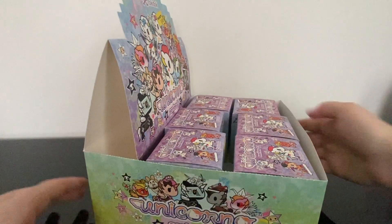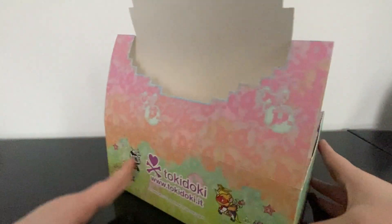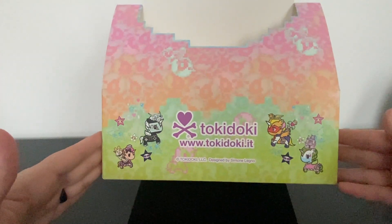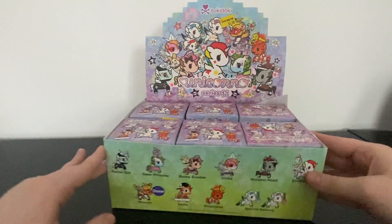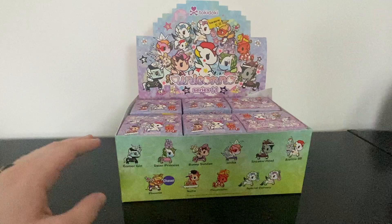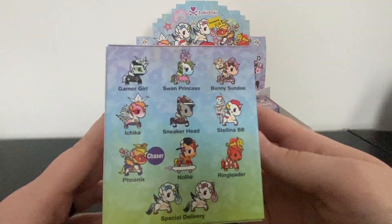I always love the box art for Tokidoki — there's the side, here's the back, the other side, and then the front. I took the whole box home with me because I bought the rest of them, so that's adorable. I'm going to start with this one.